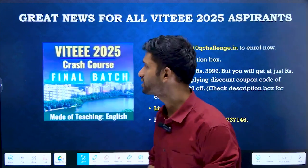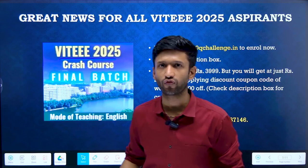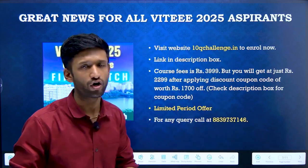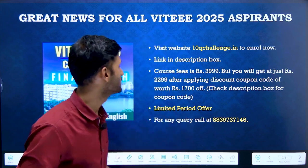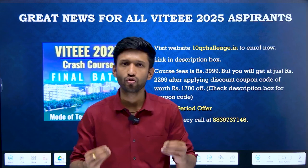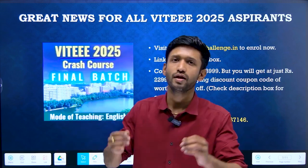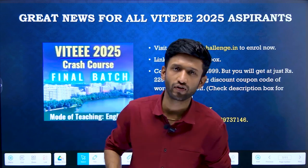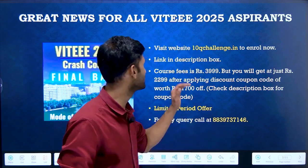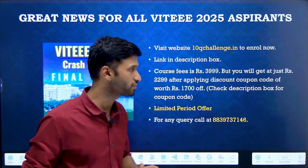Here is good news for all the aspirants. Our team, 10Q Challenge, has brought a VITEEE 2025 crash course for you. This is our final batch and it is going to be a real game changer in these last couple of days. You can visit our website 10Qchallenge.in to enroll now. In this batch you will get all the essential items required for your VITEEE 2025 preparation: recorded video lectures, exclusive question banks, short notes, and mock test series. Link is provided in the description box.